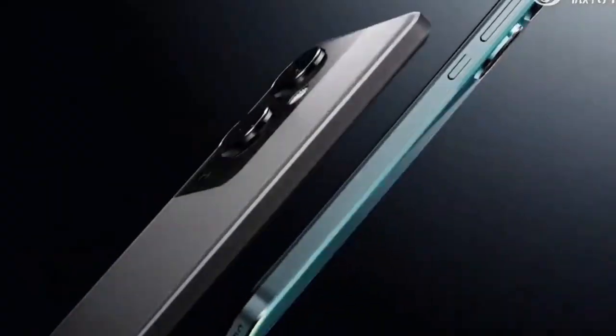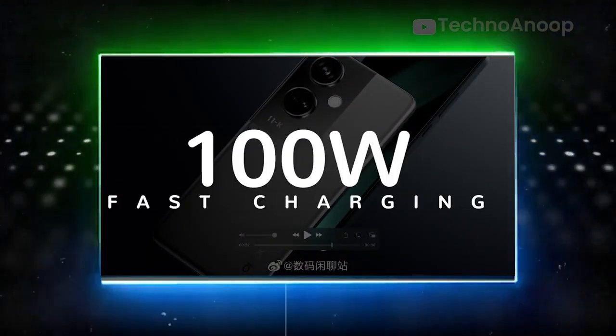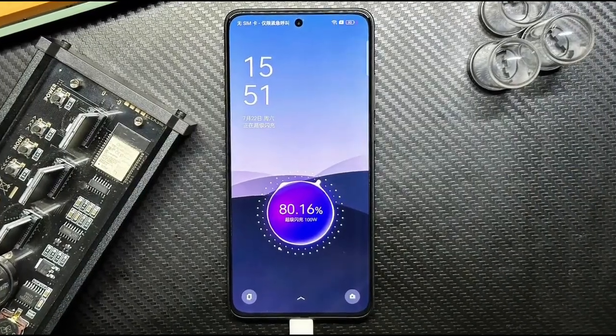Battery. The Oppo K11 has a 5000mAh battery with 100W fast charging, which charges 40% in 26 minutes.